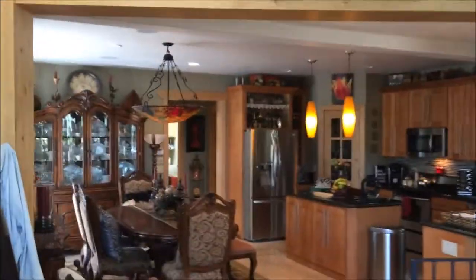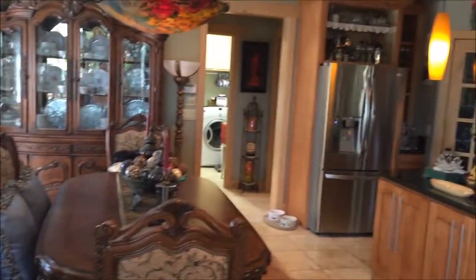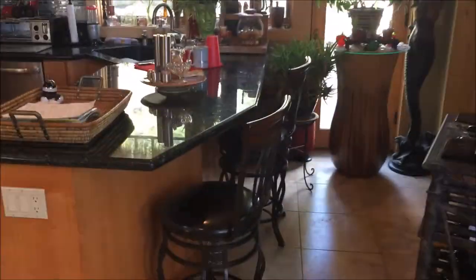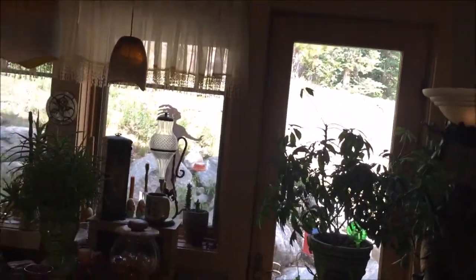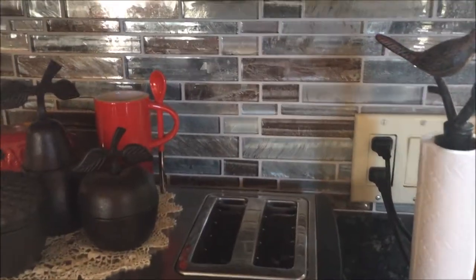We are going to come past the stairwell again into the kitchen and dining — a larger space than it probably looks like because there is a lot of stuff. A little eat-in bar, and an exit to the deck, or patio actually. Let's see if we can get the kitchen backsplash and the granite.